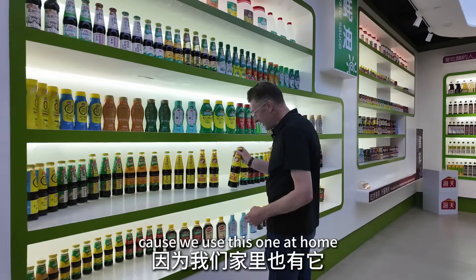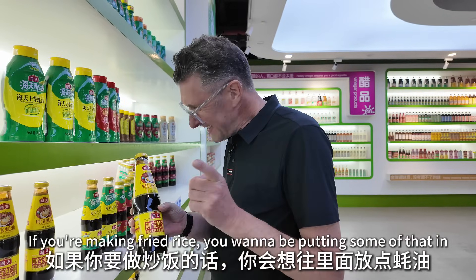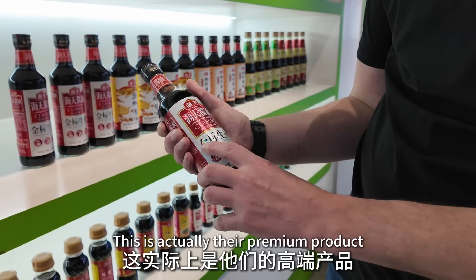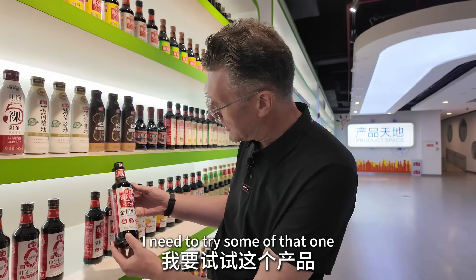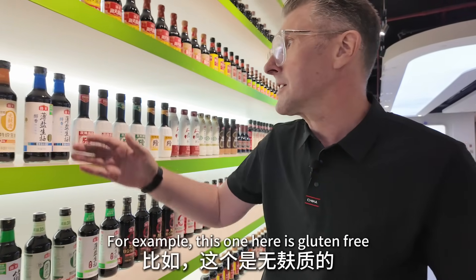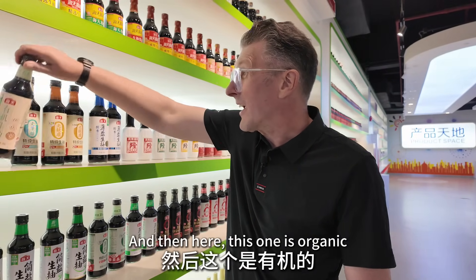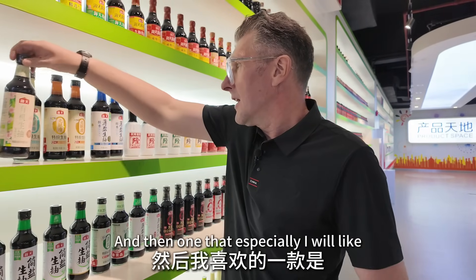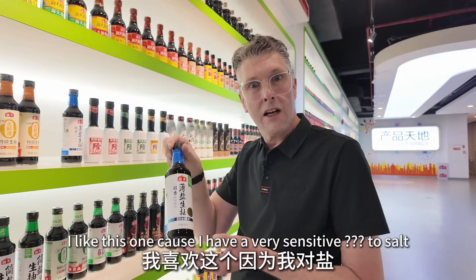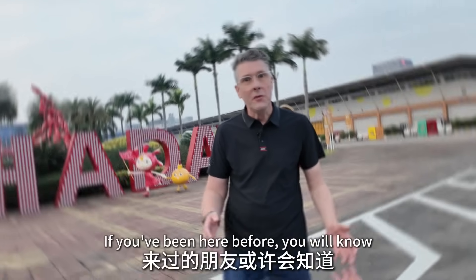I recognize this one because we use it at home — this is oyster sauce, great in your chow fan. This one here is one of their premium products: gold label light soy sauce — I need to try that. They also have varieties for people with special diets: this one is gluten-free, this one is organic soy sauce, and this lower-salt one is perfect for me as I have a very sensitive palate to salt.